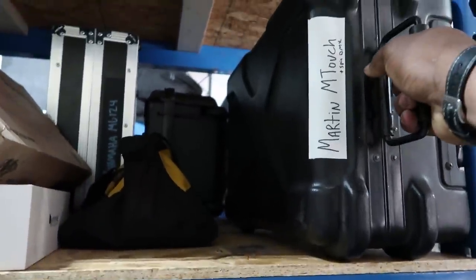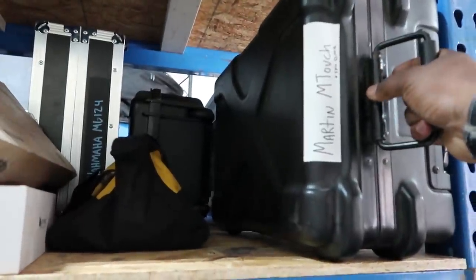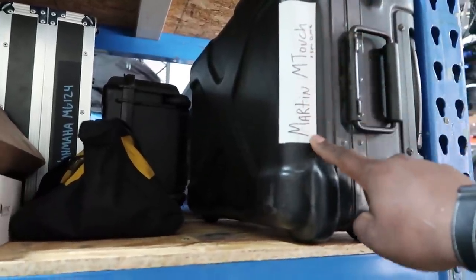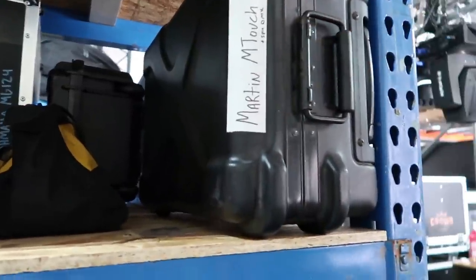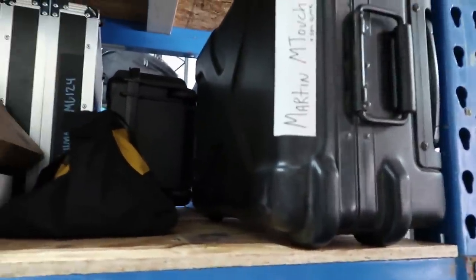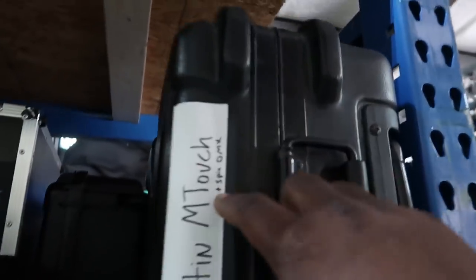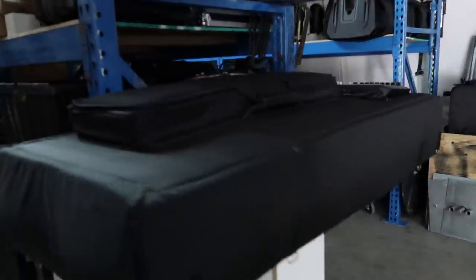In this case we have the Martin M-Touch — now considered the NX Touch, technically, since Elation bought Martin's control line. So instead of Martin control surfaces like the M-Touch or M2GO, it's all Elation now. Inside this case is the M-Touch and five-pin DMX. I try to label everything so it's easy to grab and go.